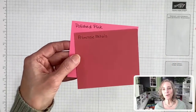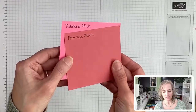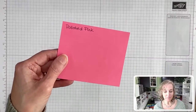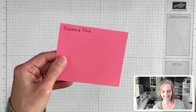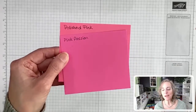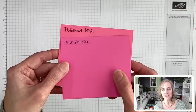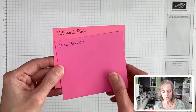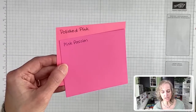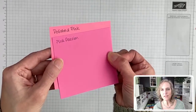Here's Primrose Petals — definitely a browner pink. And then we have Pink Passion. I thought this one looked the closest as far as comparisons go. Pink Passion is definitely bluer, but you can see how close those look. Don't they look pretty darn close? There's another one that's even closer.